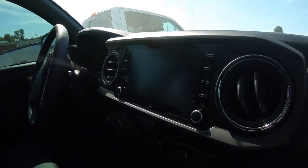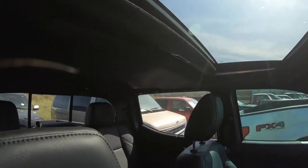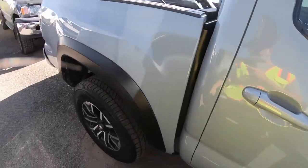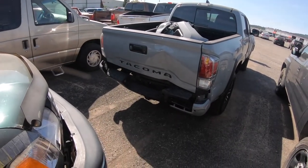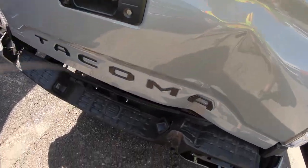Interior is brand new — look at this. It's got a screen, a sunroof, this thing is loaded with leather interior. And back here, yeah, there's a little more damage than what it looked like from the front — the tailgate and the back bumper.